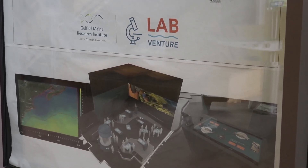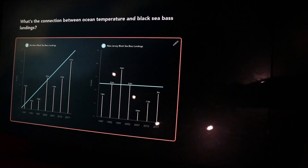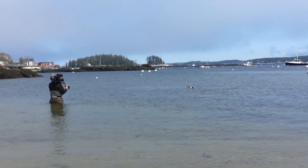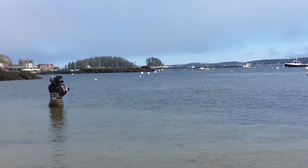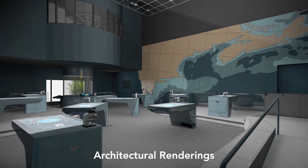The thousands of students who visit LabVenture each year will now use real NASA satellite data as well as local fishery data to explore many of the same questions about the Gulf of Maine that our own scientists are tackling. They'll do so in our fully renovated Cohen Center for Interactive Learning.